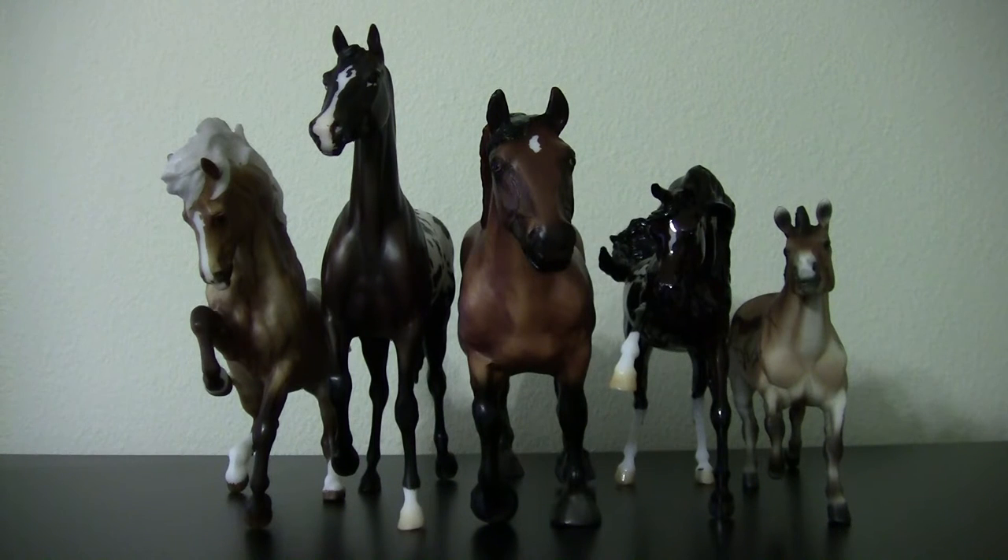Hello my superstars, this is the Star Warrior Horse here, and today I will be filming my Brayerfest 2015 haul. I'm very happy with the models that I bought — I even bought some that I did not expect to buy.